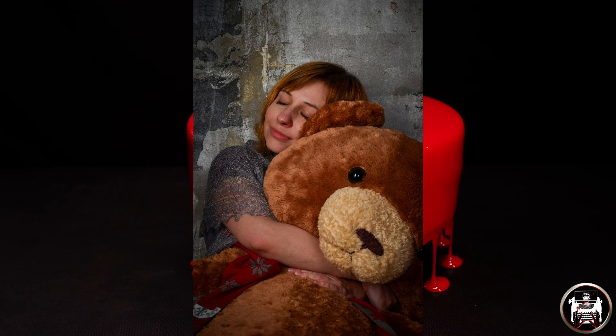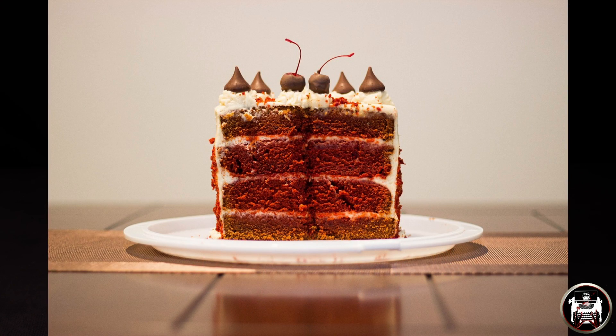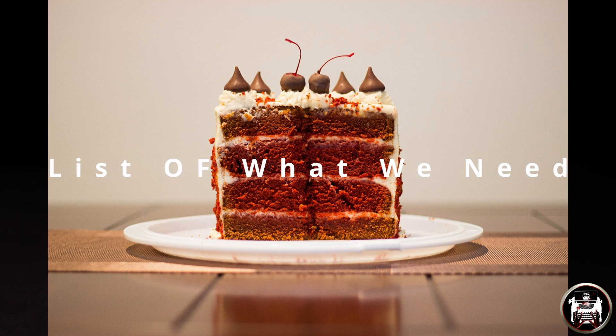Today we are going to bake a red velvet cake. Now, doesn't that sound great? Okay, let's make a list of equipment we will need. We won't be able to bake a cake without these things.